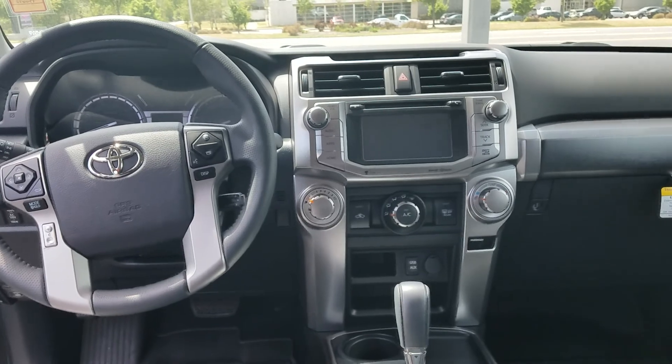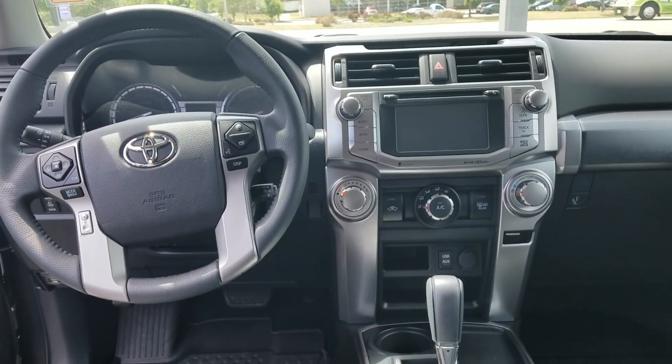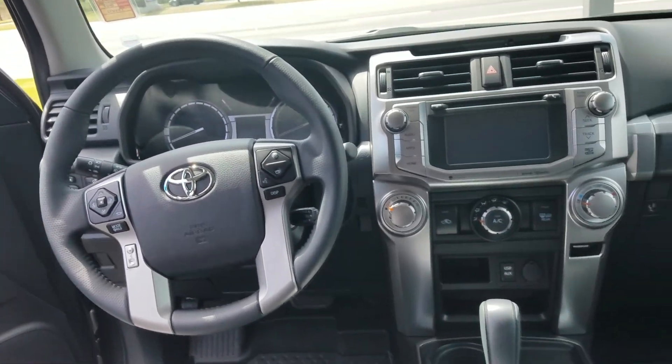This vehicle is equipped with navigation, backup camera, Bluetooth, and also has the 4-liter V6, two-wheel drive automatic, and a leather wrapped steering wheel.